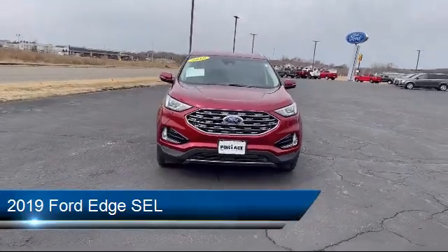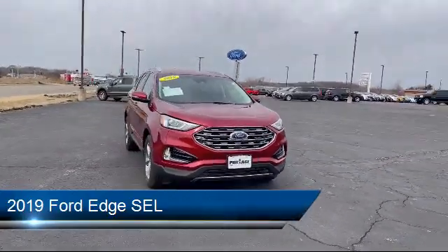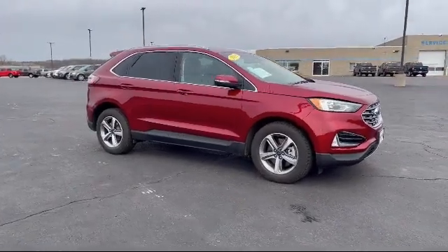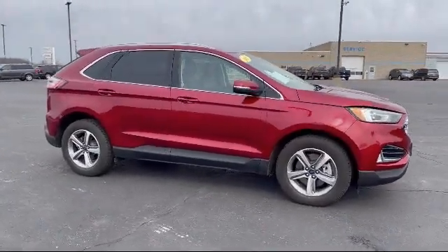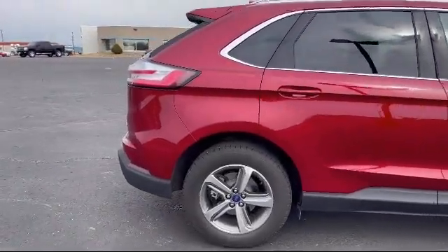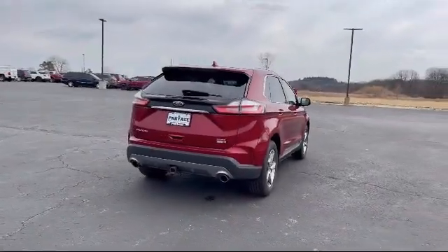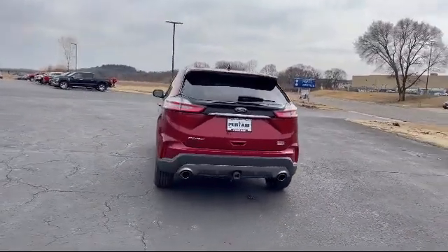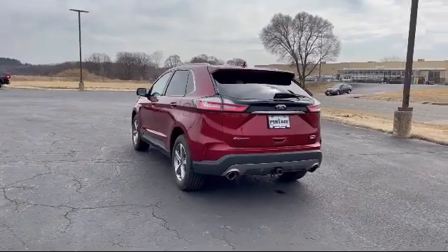It comes equipped with Ford Copilot 360 Assist, Smart Device Integration, Privacy Glass, MP3 Player, Blind Spot Monitor, Rain Sensitive Windshield Wipers, Auto Dimming Rear View Mirror, LED Headlights, Lane Departure Warning, Leather Wrapped Steering Wheel, and has less than 5,000 miles on the odometer.